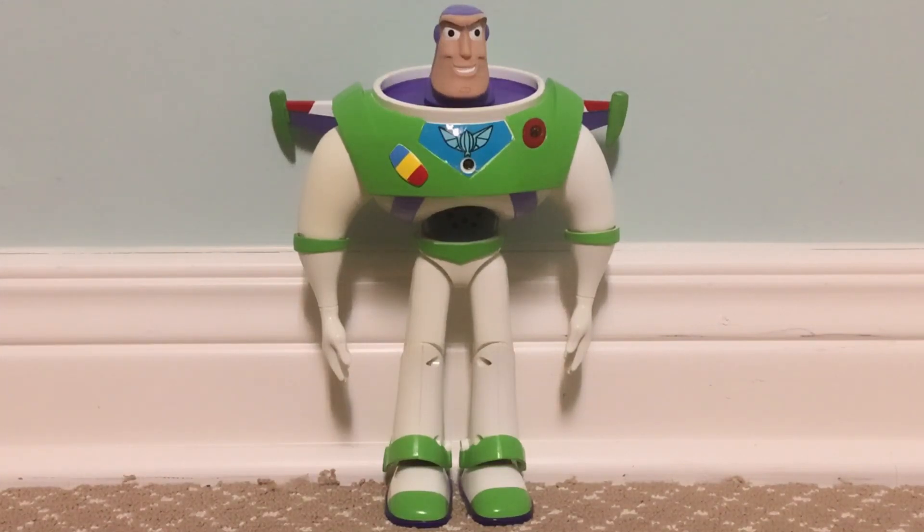There's also an interactive Zerg that I don't have yet. I did buy him recently off eBay, but he's not here yet. I promise that we'll do an unboxing video for him once he gets here and see if both him and Buzz interact.